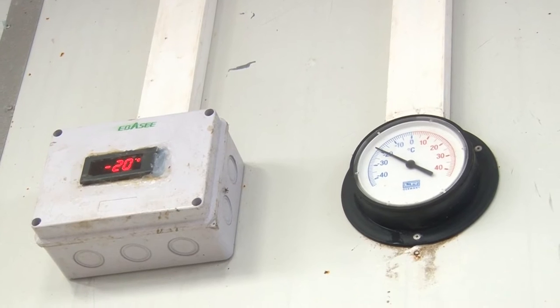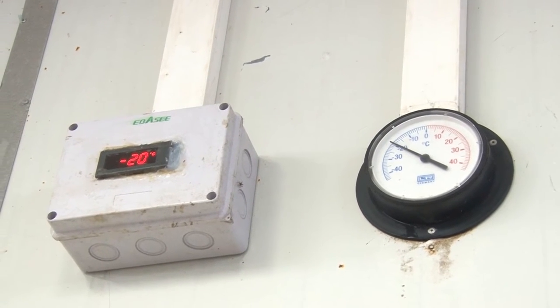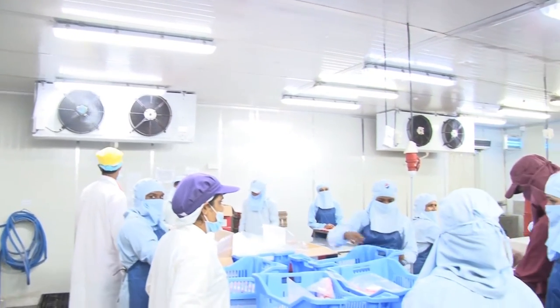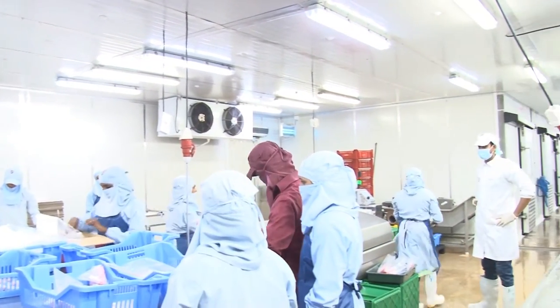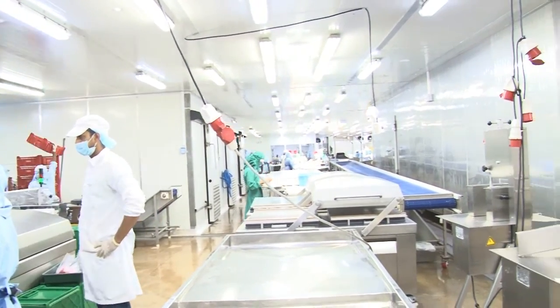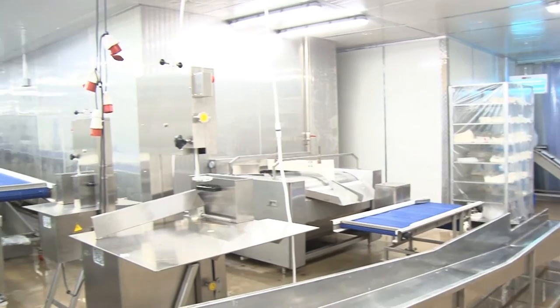Minimum minus 18 — obviously we're in production now, so this cold room can actually go to minus 30, minus 35. All of the factory has AC in every room. Processing rooms are less than 10 degrees during the day.